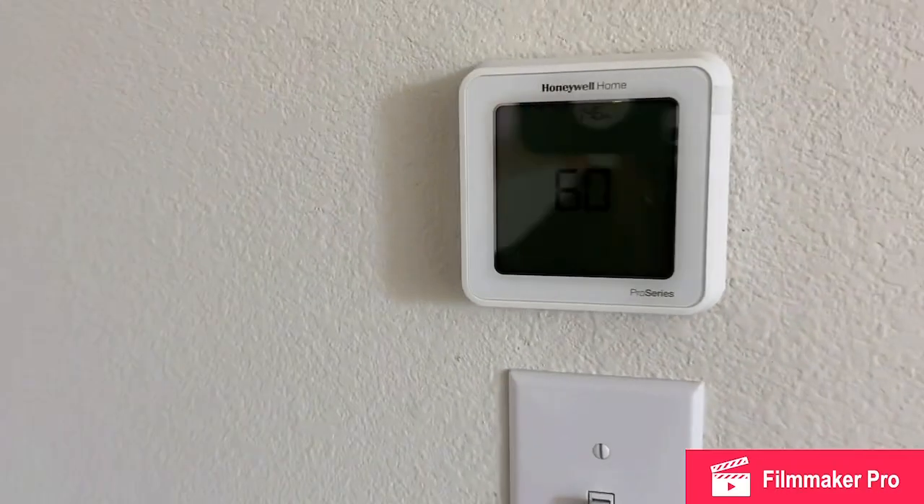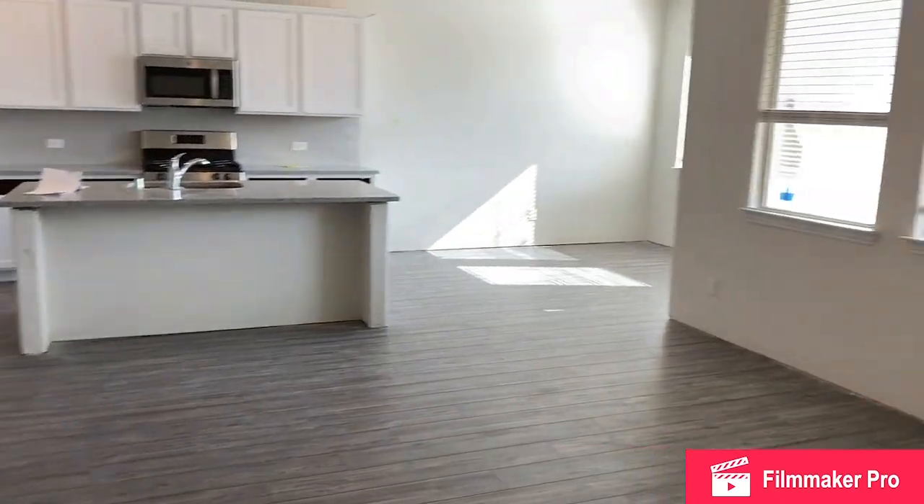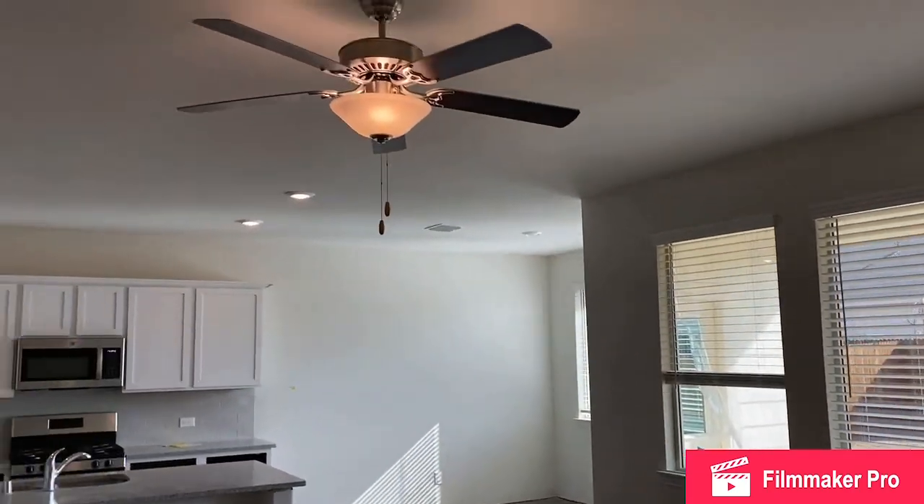This is your programmable thermostat, part of your home automation package. And back out to the family room.